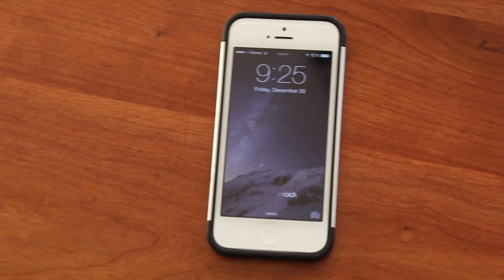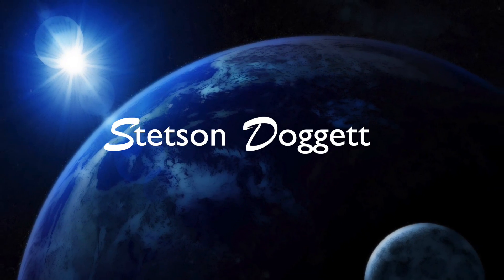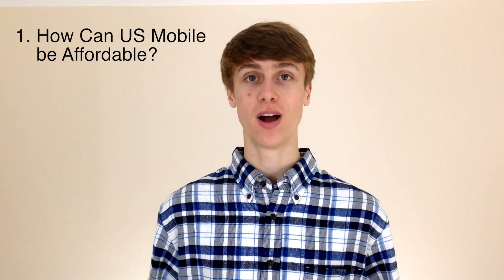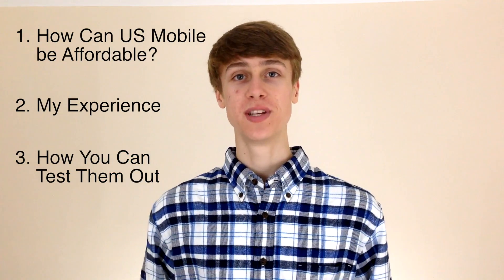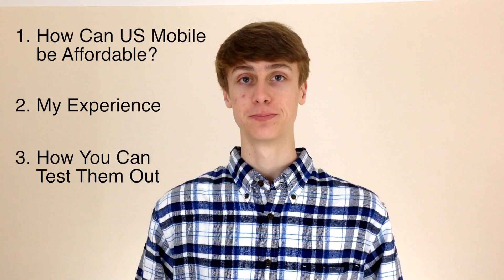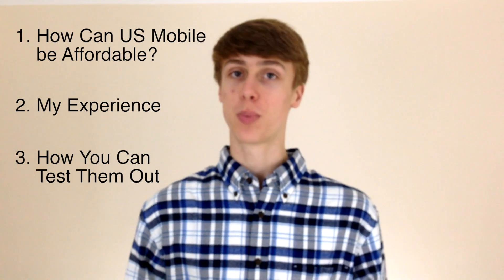In this video, I'm going to be doing a review of US Mobile, a new cell phone carrier with plans catered to the individual. This video will be broken up into three major parts. In the first part, I'm going to be explaining how US Mobile can provide such inexpensive plans. In the second part, I'm going to be describing my experience with US Mobile as a carrier. And in the third part, I'm going to be discussing how you can test out US Mobile for yourself and how to get set up on their network. Feel free to click the links, which will be to my right, to jump to any certain part of the video.